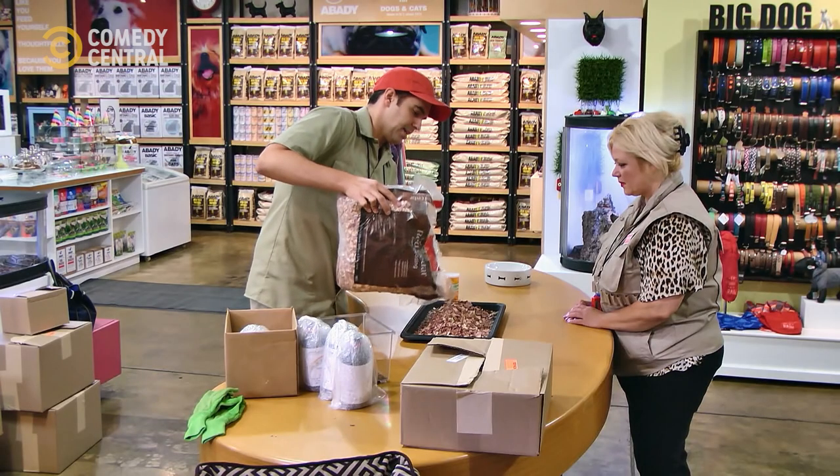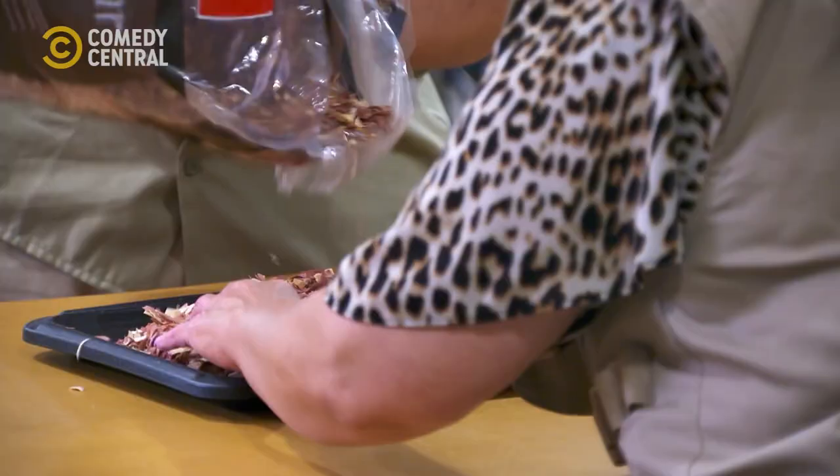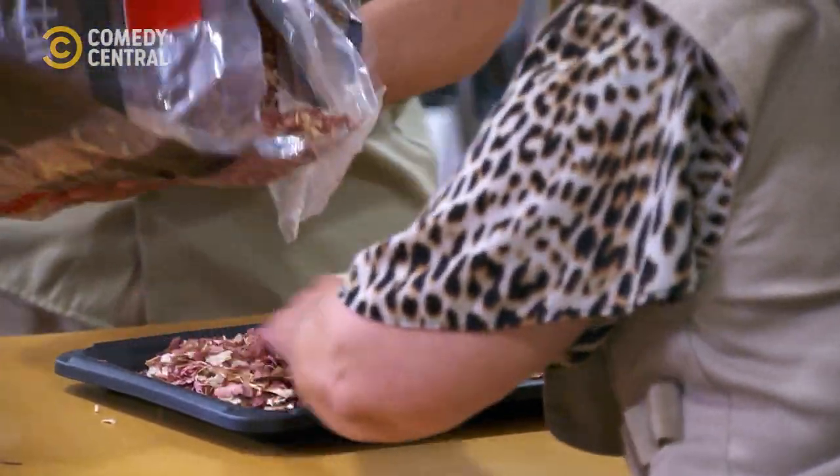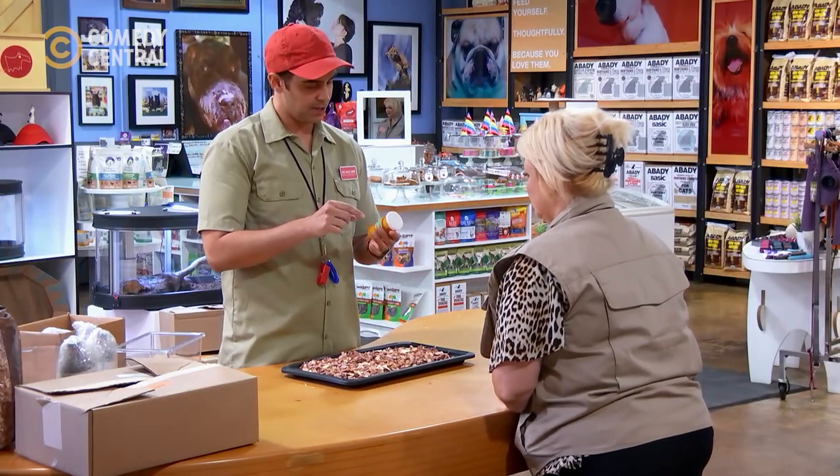Okay, I'll even that out nice. You want to even that out a little bit? Sure. That's great. Good job. So this is my favorite brand. This is the one we're going to try and see how the other brands compare to it.